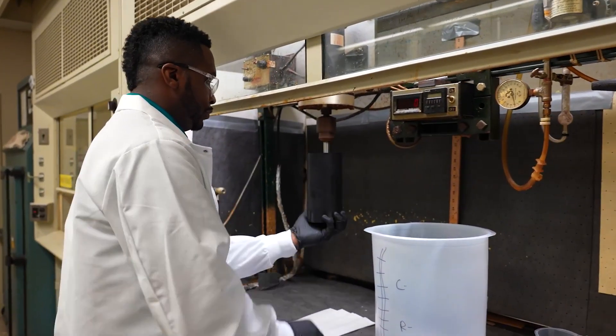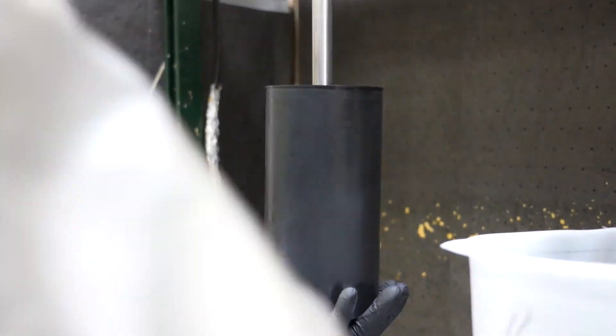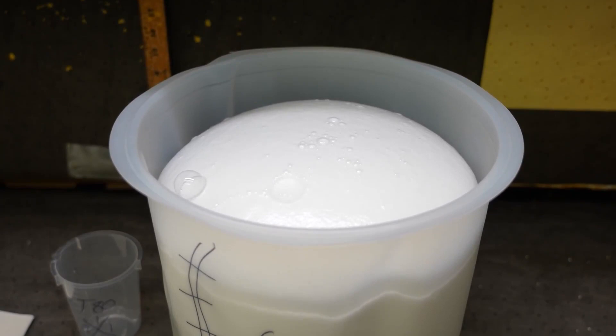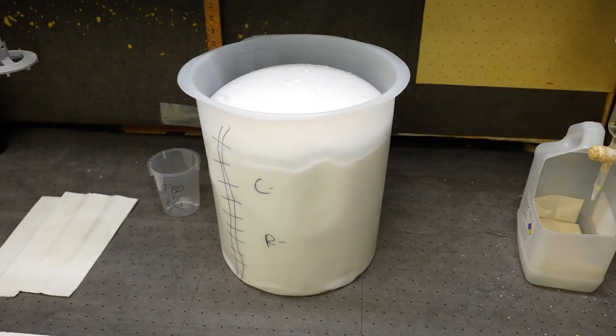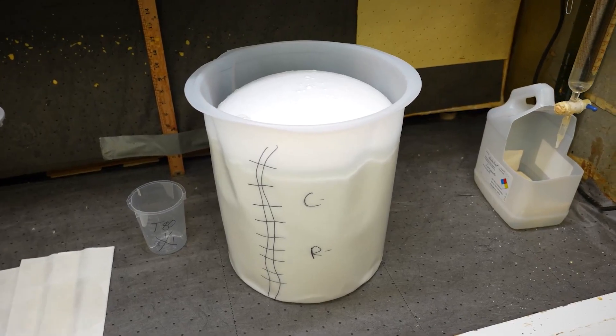For Pluracol 2029-1, we improved the reactivity of Pluracol 593, our leading high EO polyol for flexible formulations. Our goal was to increase green strength and lower cure time without requiring our customers to reformulate.